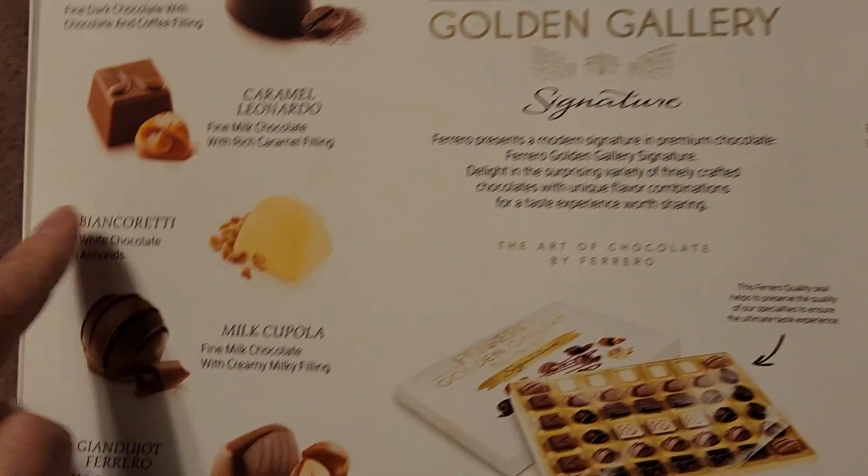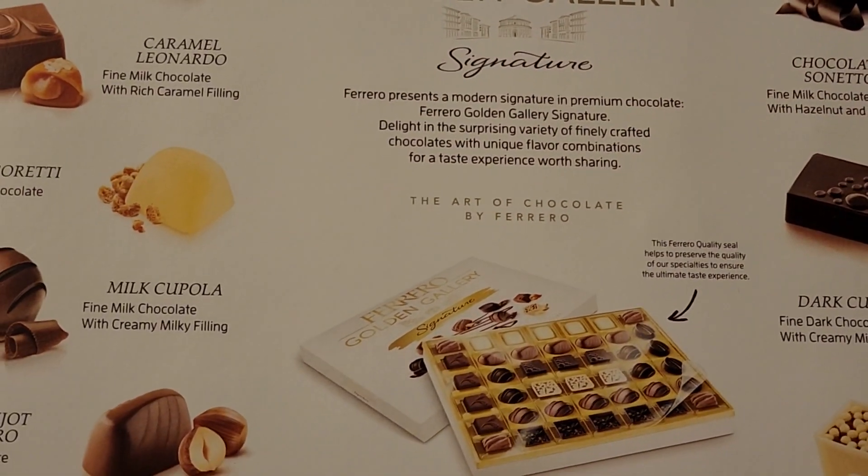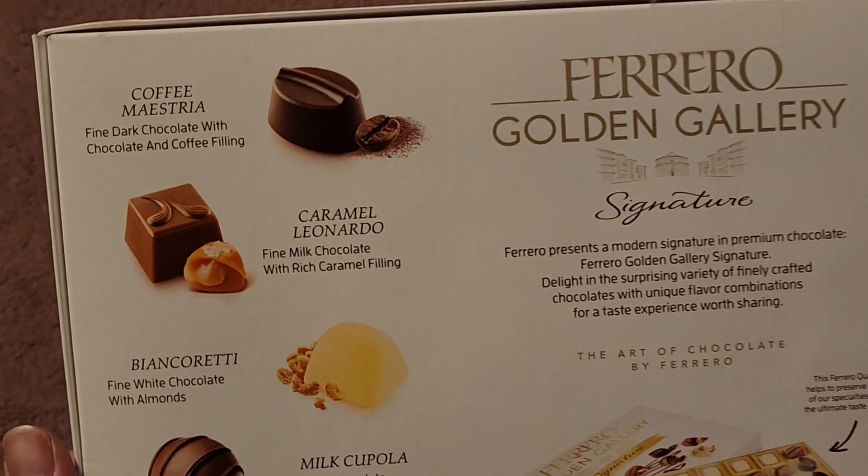Here you can see — 1, 2, 3, 4, 5, 6, 7, 8, 9, 10. Ten different types? How many are in a box? Oh my god.